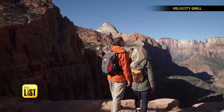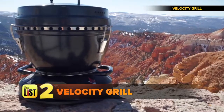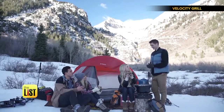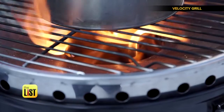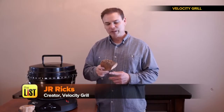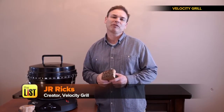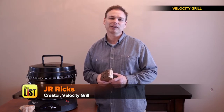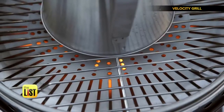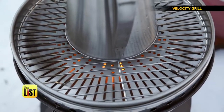Next, if getting out in nature is more your speed, check out the Velocity Grill. There's nothing better than a hot meal in the great outdoors. You can get that wood-fired campfire feel with this grill, which uses actual wood to cook your food. The smoke flavor you get from the wood is the same that makes bacon taste so good, and the heating plate below helps cook food evenly, dramatically reducing cold spots.